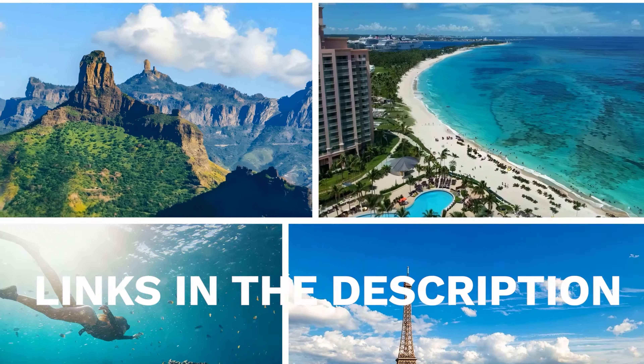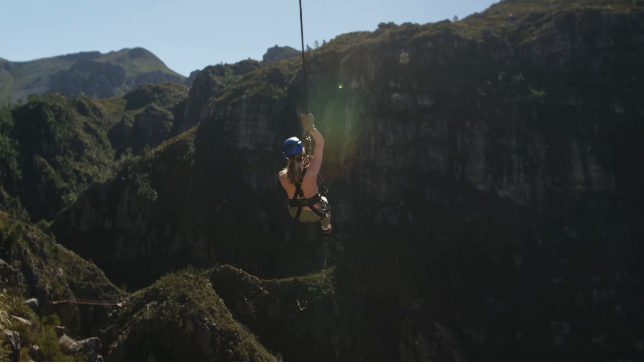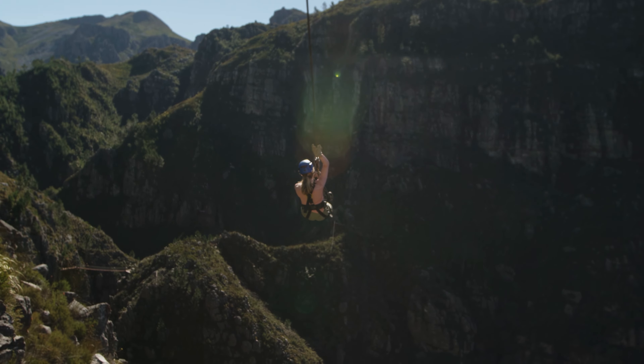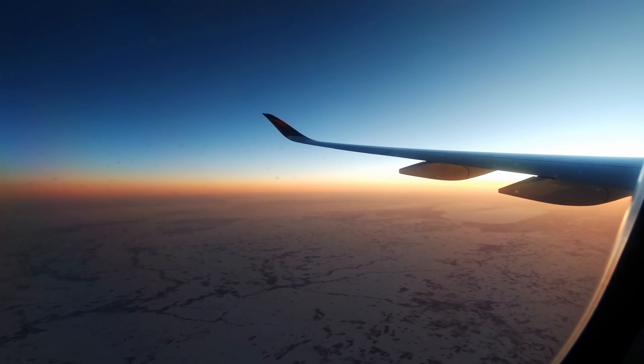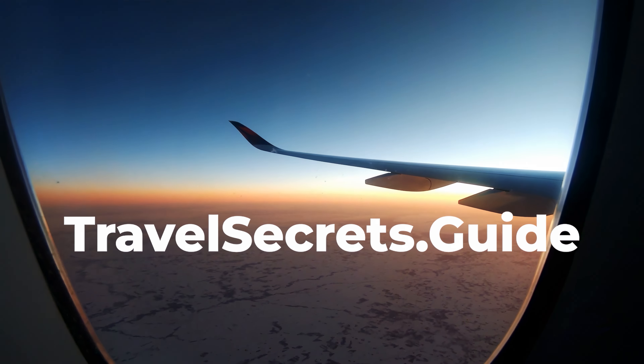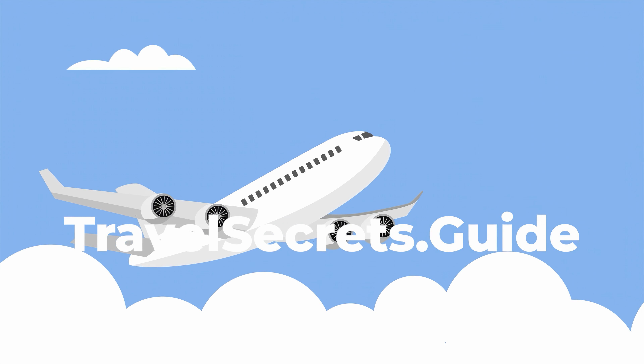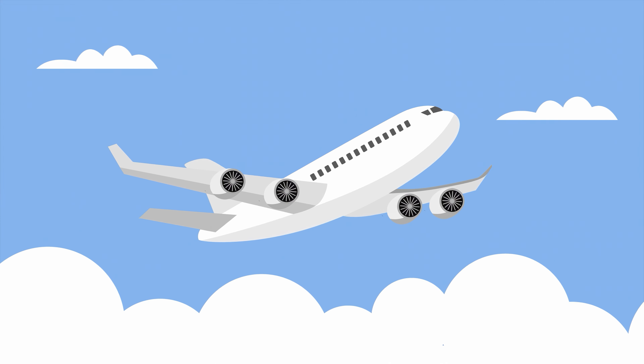Before we get into the first thing to do, make sure you check out the links in the description, where you can find discounts on activities and things to do. And if you're looking to fly first class for free on your next flight, check out TravelSecrets.Guide, where you can find our 100% free guide on how we flew for free to over 62 countries in first class. Now, back to the video.